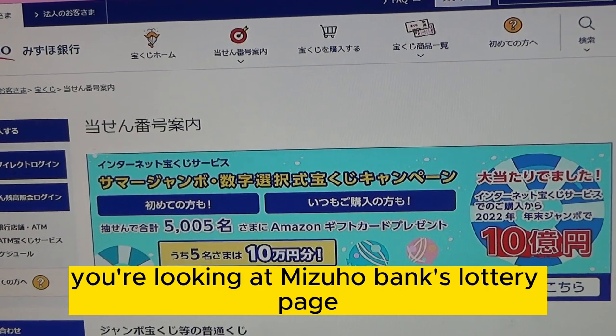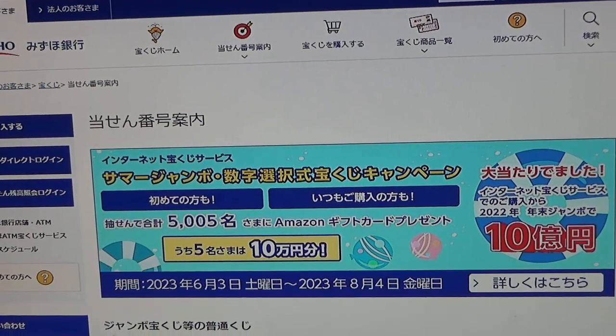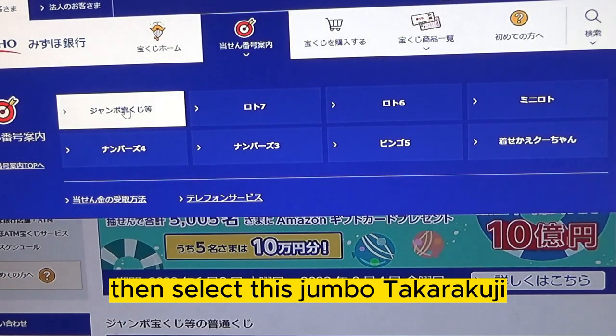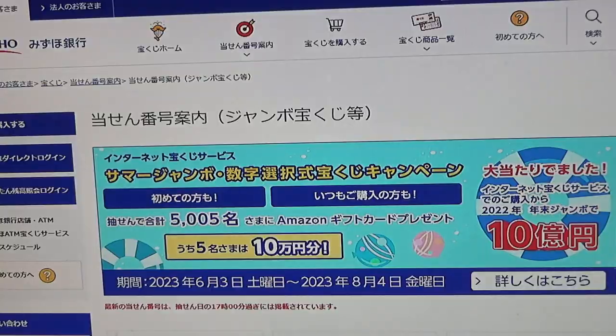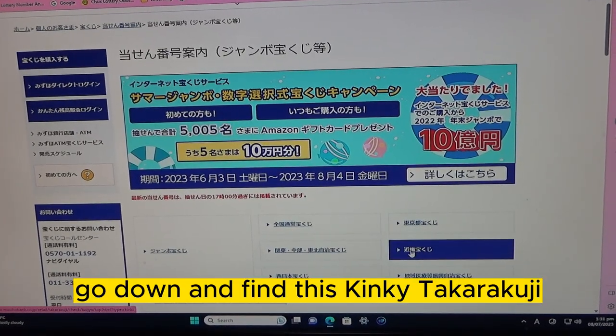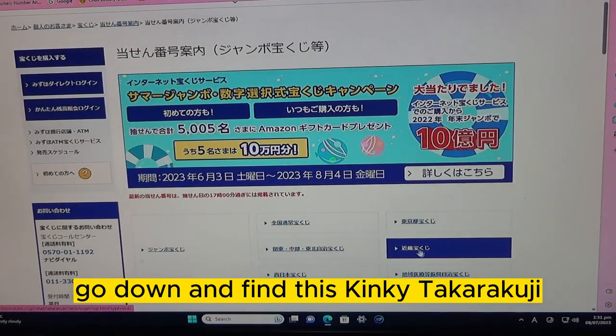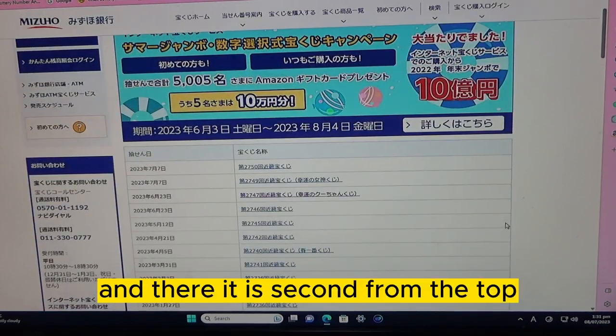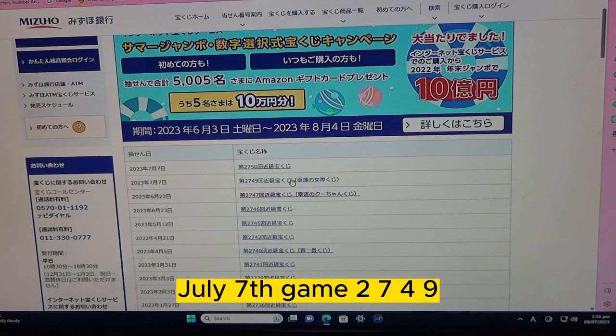You're looking at Mizuho Bank's lottery page. You need to find the target, then select the Jumbo Takarakuji. Go down and find the Kinky Takarakuji — that is the Kansai region. And there it is, second from the top: July 7th, game 2749.